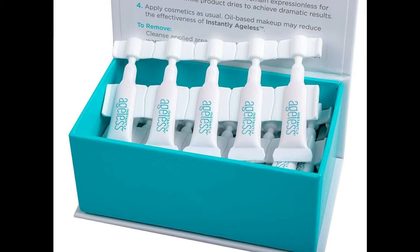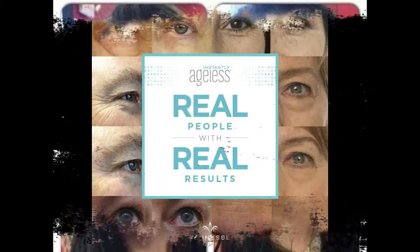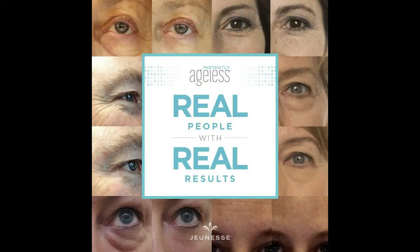In just two minutes, Instantly Ageless effectively removes bags under the eyes, facial and age-related wrinkles, and narrows the pores. The action lasts from six to nine hours. This specially developed micro cream affects the face tissues that have lost their elasticity, providing a lifting effect and visibly toning the skin.